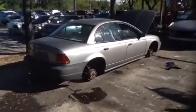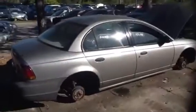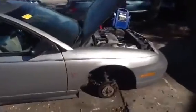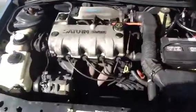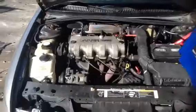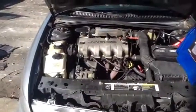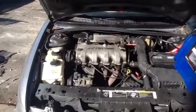It is a 96, stock number 12L11. We'll come up front and take a look at this 1.9, and I'll have Jeremy step over and start it for us. Very clean 1.9 — this is out of a 1996 Saturn SL1, stock number 12L11, with a 1.9 liter.